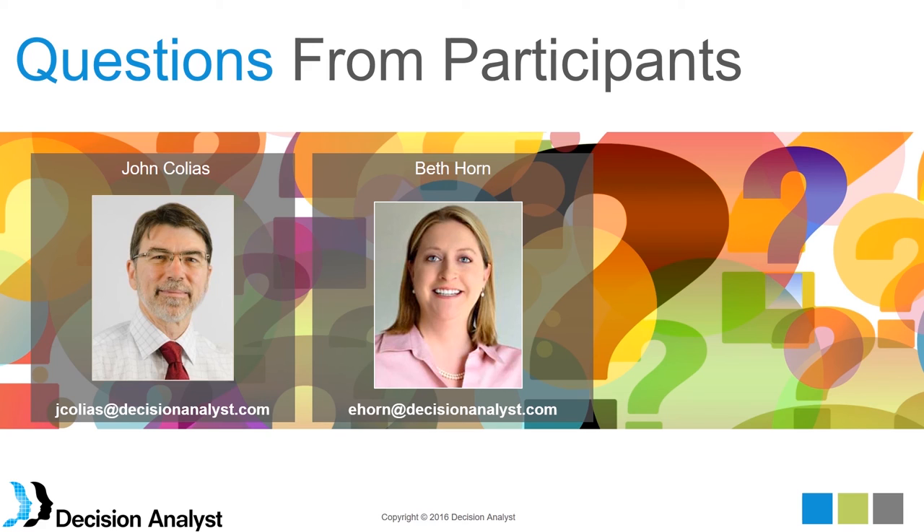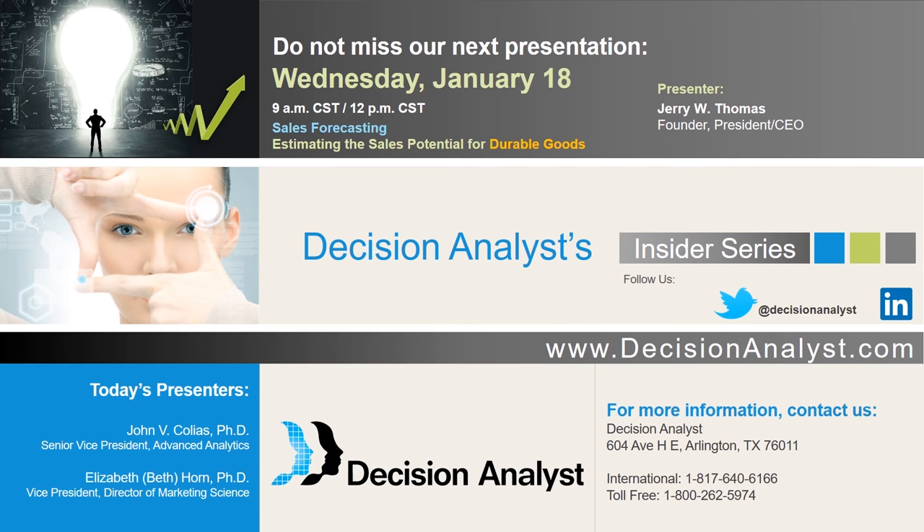That's all the questions we received. Thank you, John and Beth, and thank you everyone for attending today's Insider Series webinar. If you have any questions, feel free to email John or Beth. We will have a print version of this presentation with notes available in a few days. Our next Insider Series webinar will be Wednesday, January 18th, where Decision Analyst Jerry Thomas will be presenting on Sales Forecasting for Durable Goods. We hope you enjoyed today's session and look forward to seeing you in January.